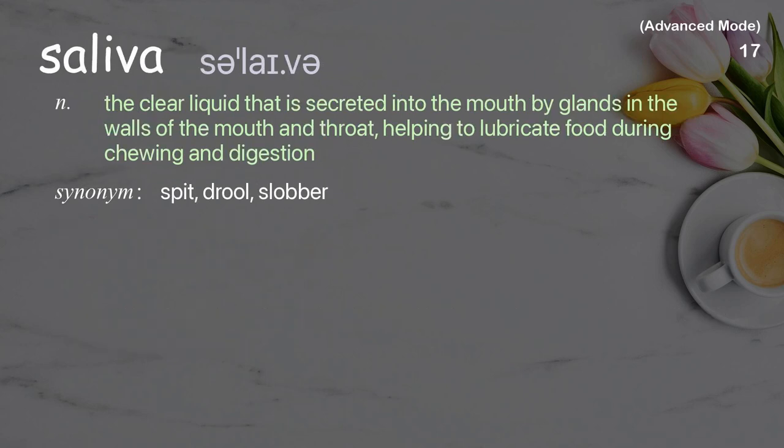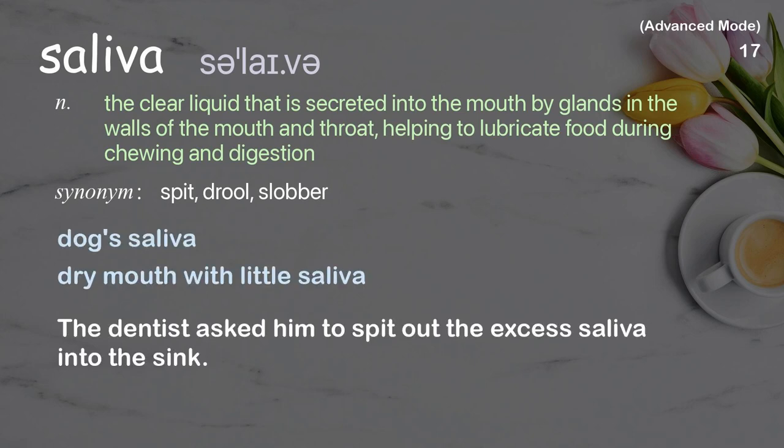Saliva: the clear liquid that is secreted into the mouth by glands in the walls of the mouth and throat, helping to lubricate food during chewing and digestion. The dentist asked him to spit out the excess saliva into the sink.